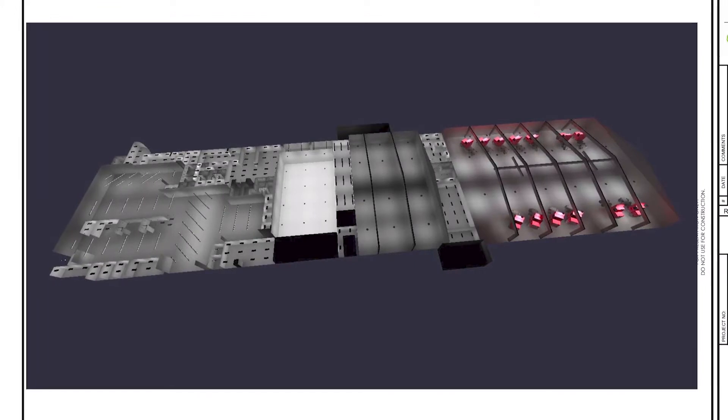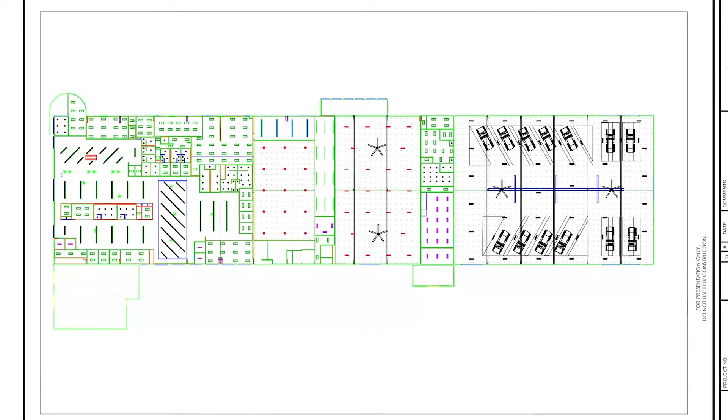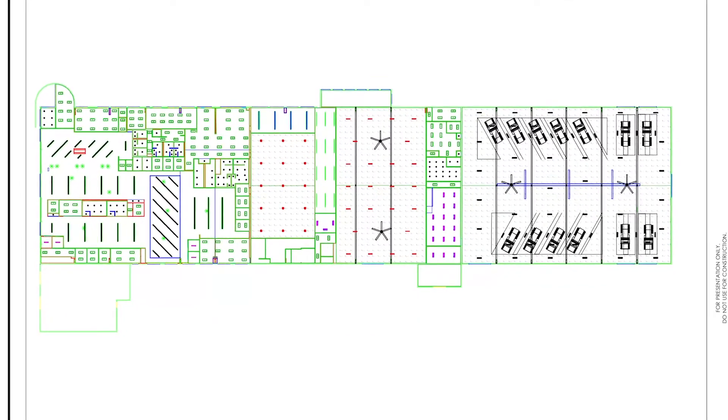Additionally, for new installations or retrofits, photometric software can be used to calculate proper fixture spacing, lumen outputs, and use of proper lenses or distribution patterns.